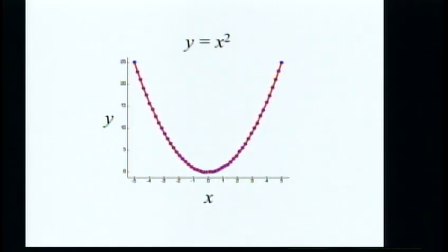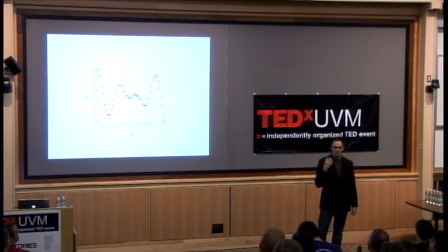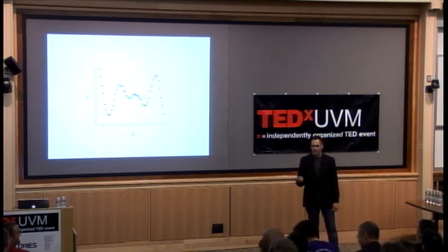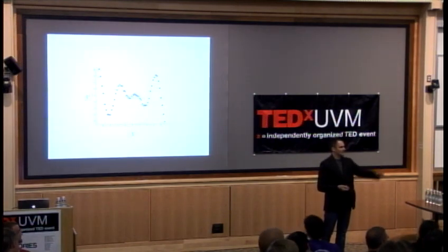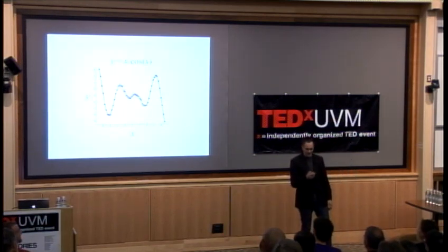Audience: X squared. Yes, you guys are awake - that is the right answer. Another one, this one's a little more difficult. Think like a computer. It has some sort of oscillating pattern here. You can imagine if you think about this for a long time, you maybe hire a couple PhDs or post-docs, you might be able to figure this out. Does anyone have a guess? Very close - it's X times cosine of X. This is a really smart group.